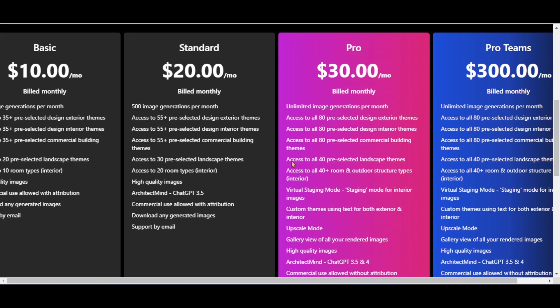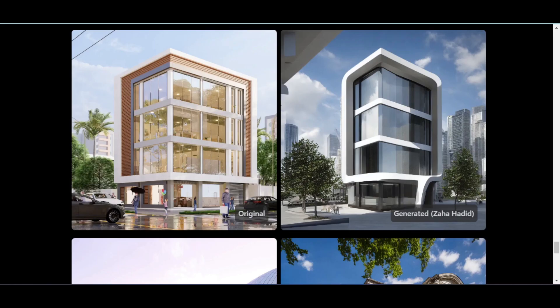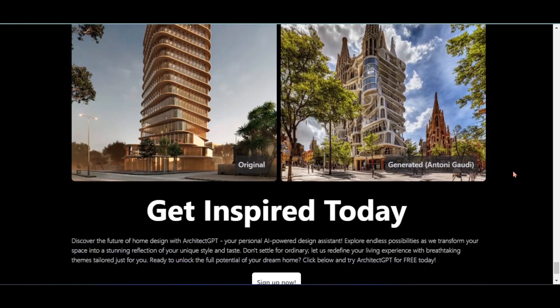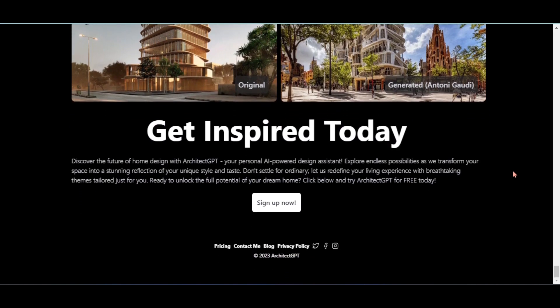Discover the future of home design with ArchitectGPT, your personal AI-powered design assistant. Explore endless possibilities as we transform your space into a stunning reflection of your unique style and taste. Don't settle for ordinary — let us redefine your living experience with breathtaking themes tailored just for you.